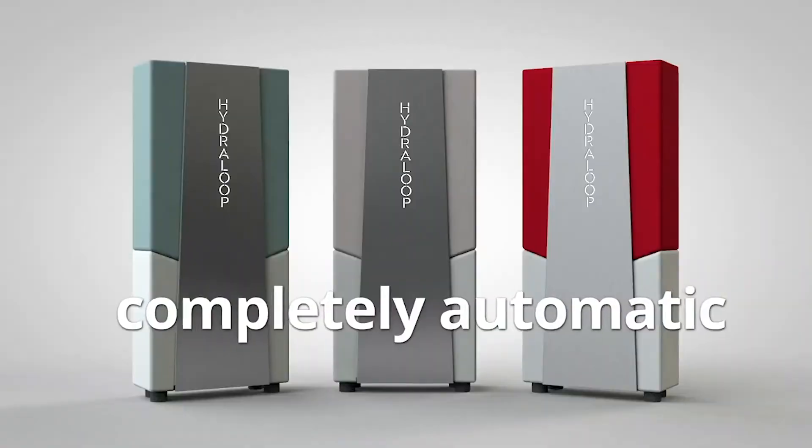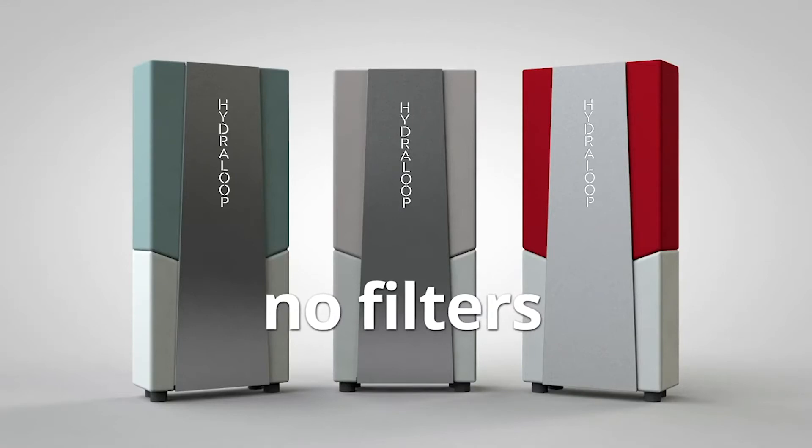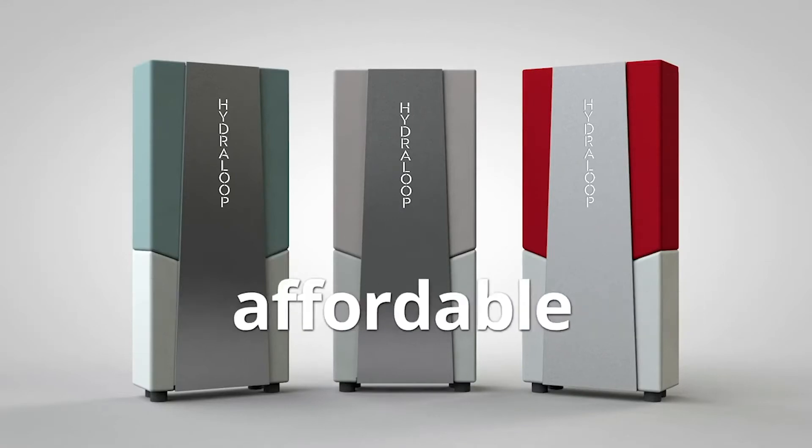We use six existing techniques: sedimentation, flotation, foam fractionation, dissolved air flotation, an aerobic bioreactor, and the final step is UV light to disinfect the water. After that it is clean, clear, and safe — not drinking water, but it looks like drinking water and you can reuse it.